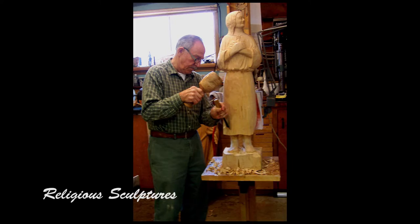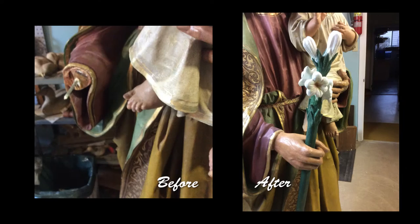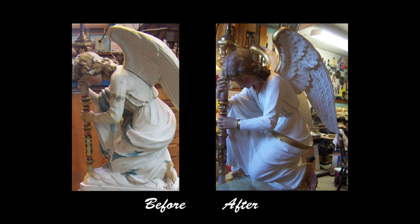Besides carving various religious statues for our local church, I also donated other carvings for charity. As a side note, I was asked to see if I might be able to repair three statues for churches, even though technically this isn't wood carving. I rebuilt one statue's head, repaired another by carving a new hand, and restored yet another statue whose paint job was in disrepair.